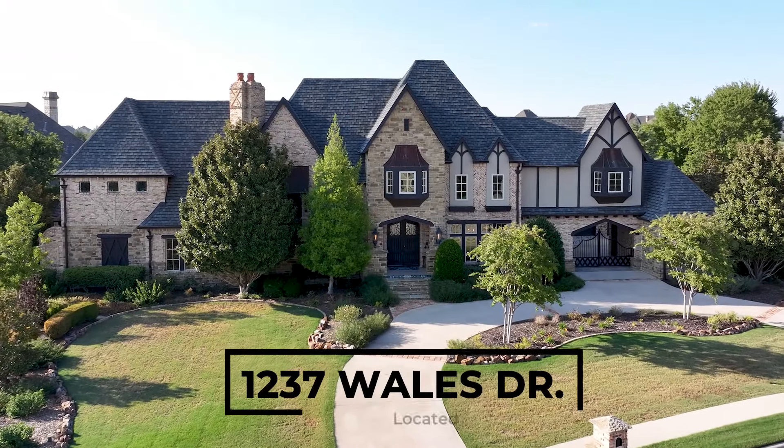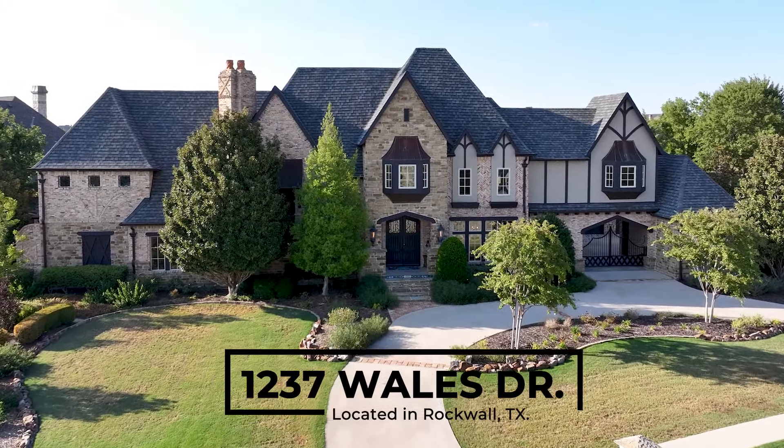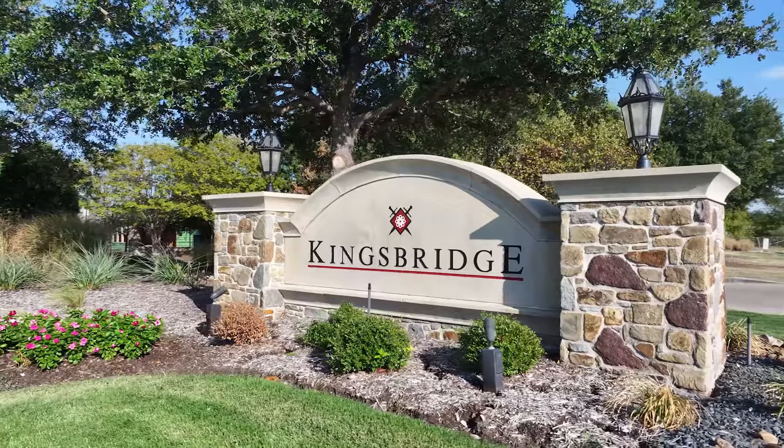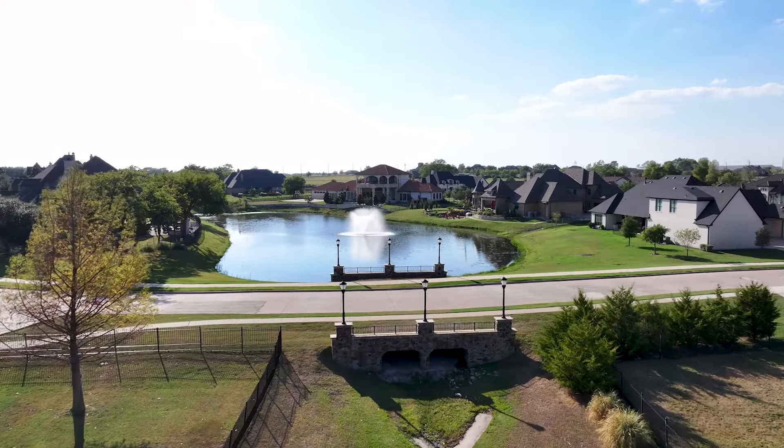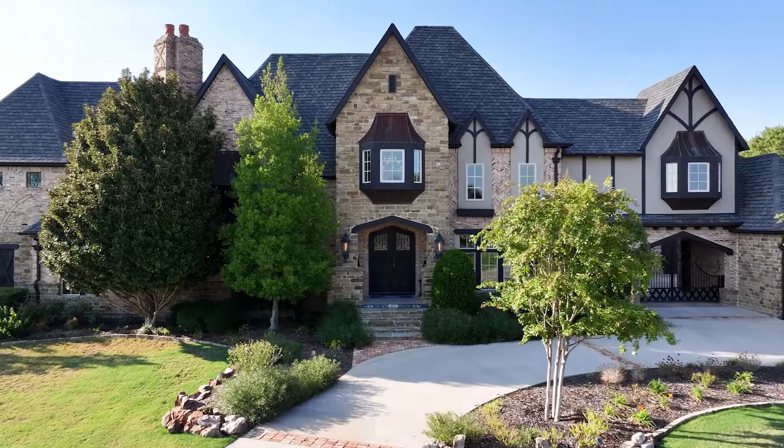Welcome to 1237 Wells Drive, located in the prestigious Gata community of Kingsbridge, one of Rockwell's elite communities of luxury living. I'm Chantelle Weatherby with M&D Real Estate, and I am so excited to take you on an exclusive tour of this gorgeous estate.